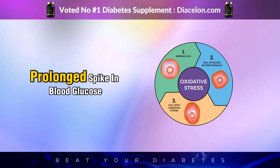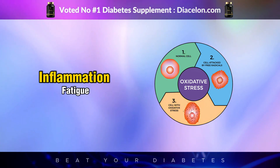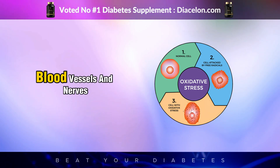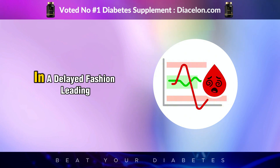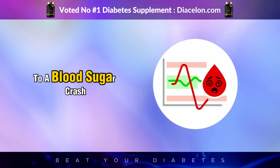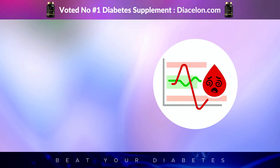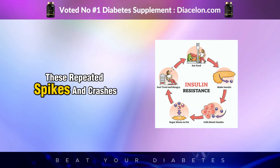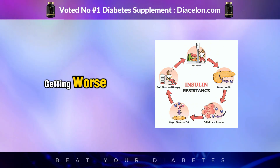This can lead to a prolonged spike in blood glucose, which over time contributes to inflammation, fatigue, oxidative stress, and damage to blood vessels and nerves. The body may overcompensate by producing too much insulin in a delayed fashion, leading to a blood sugar crash later — the dreaded sugar roller coaster. And when consumed regularly, these repeated spikes and crashes can contribute to insulin resistance getting worse.